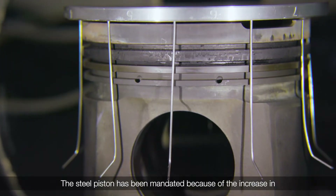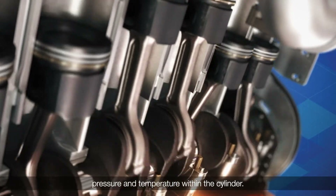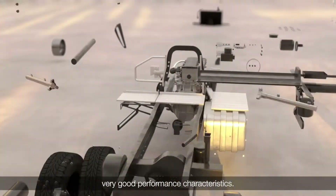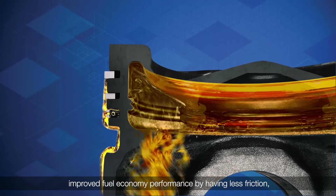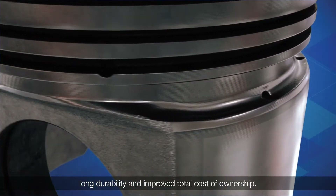This steel piston has been mandated because of the increase in pressure and temperature within the cylinder. Aluminium pistons show very good performance characteristics, however the advantages of using steel pistons are improved fuel economy performance by having less friction, high torque management, long durability and improved total cost of ownership.